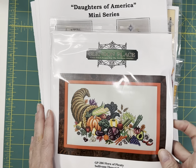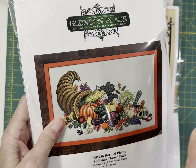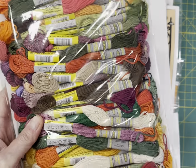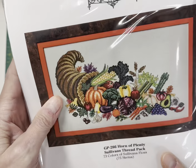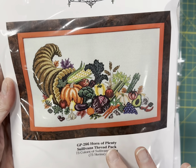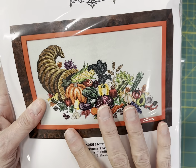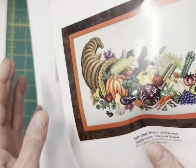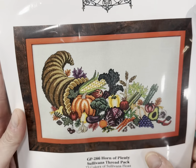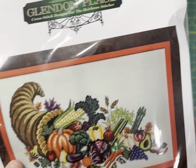The first one is Glendon Place. I was really surprised only one person pre-ordered this. This is actually the Sullivan's Floss Pack for this chart — it's Horn of Plenty. There's also an embellishment pack that I may be sold out of. It uses 73 colors and 75 skeins. So this is just a beautiful design, but it would be a challenge. That's a big one.